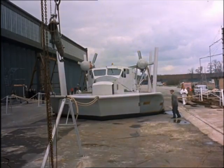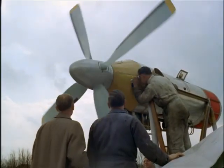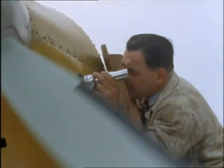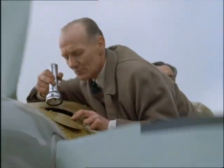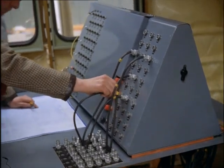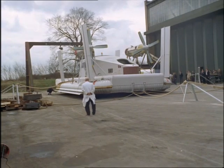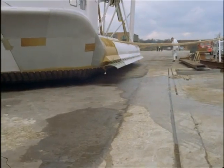Another air-screw-driven hovercraft is the VA-3, also produced by a British aircraft company. It's the first hovercraft in the world to run a scheduled passenger service, and has seating for twenty-four people. Final checks are made before engine trials. While she's tethered to the tarmac, two of her four gas turbine engines, which provide lift, are tested.